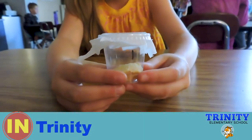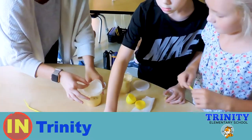Today at Trinity we are learning about the life cycle of a caterpillar turning into a butterfly in science.